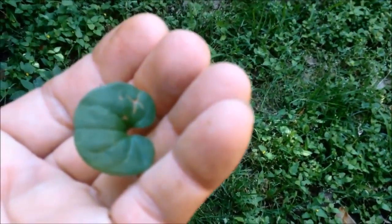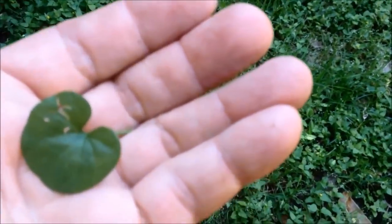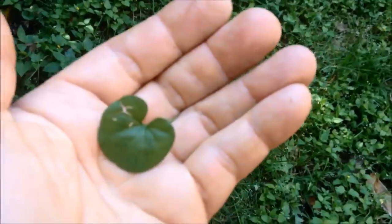Some Pony's Foot. Looks like dollar weed, but see how it's got that little — so that's Pony's Foot.